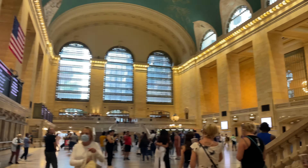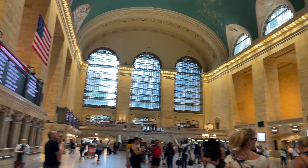Before taking my leave, I decided to check out the main hall again, because you can never get enough of that incredible space. I headed upstairs and through the ornate passageways of Grand Central before reaching my destination.